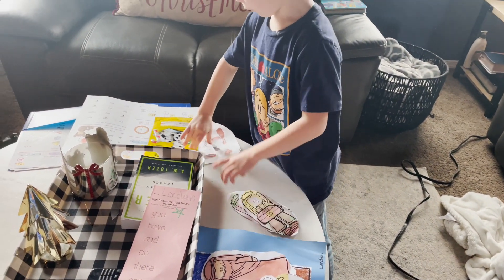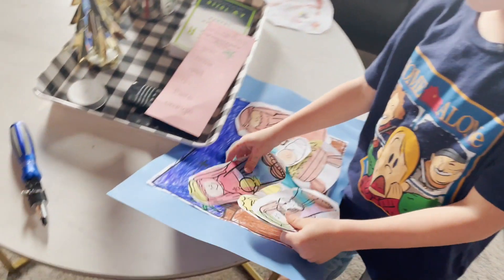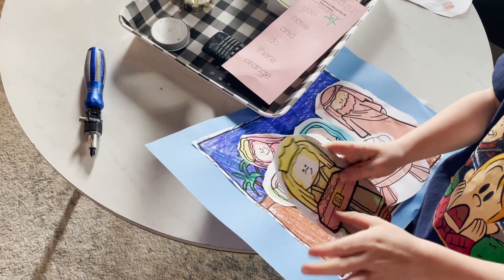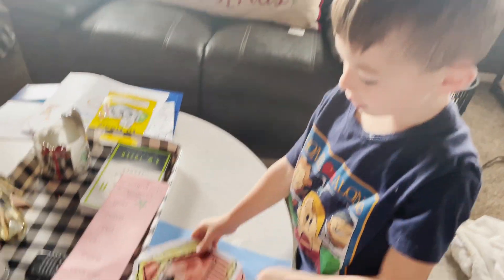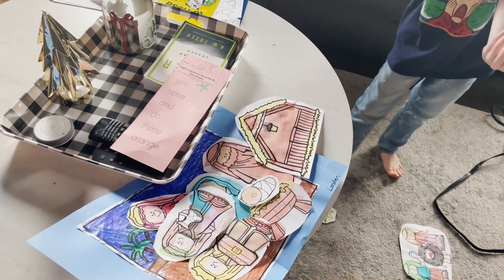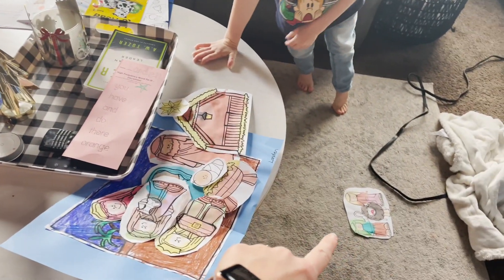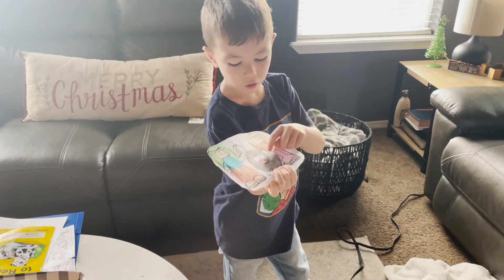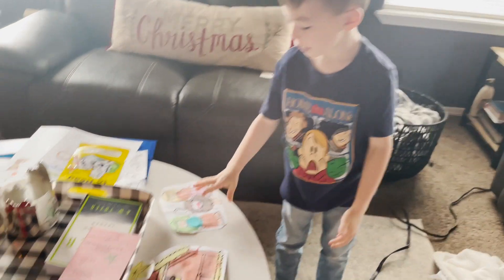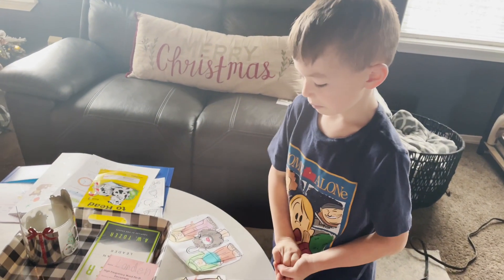Landon continues: 'These are the wise men — they who travel far — and they gave baby Jesus gold and stuff. I put yellow because they came with gold. And this is where they lived — it stinks so bad in there! And this is the star that shines so bright. And these are the shepherds that came. I forgot the color of their staff.'